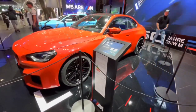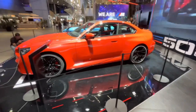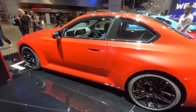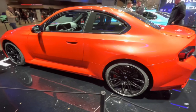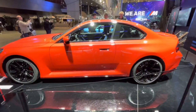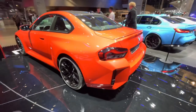The interior is the exact same thing as the G80 M3 and M4 — all that. It's got the iDrive 8, carbon bucket seats optionally, or just the sports seats. There's pretty much no difference at all in terms of the interior compared to those cars. So far, I actually kind of like it. The only thing I don't like is looking at it from the rear, directly behind it, but even at an angle it doesn't look that bad.